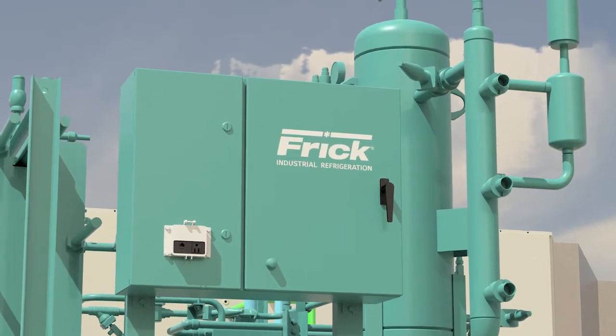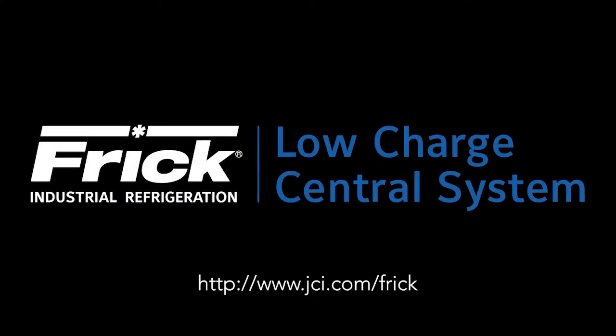Get them all today from your Frick Factor. The low-charge central system from Frick — the leader in industrial refrigeration.